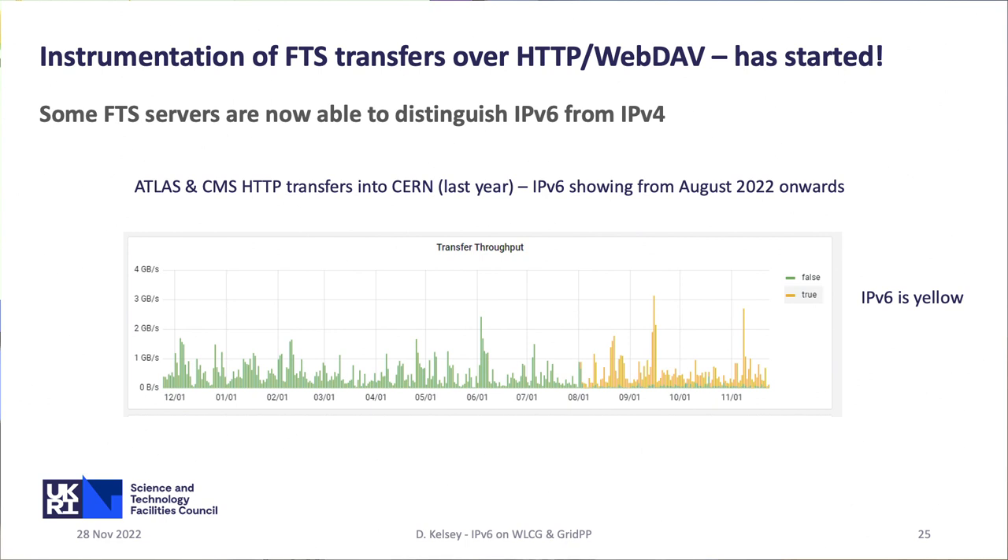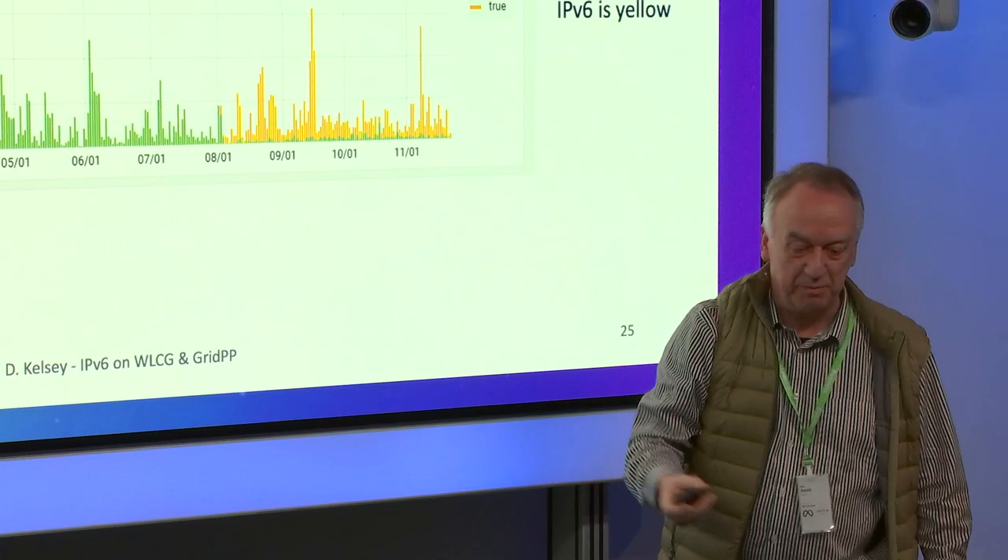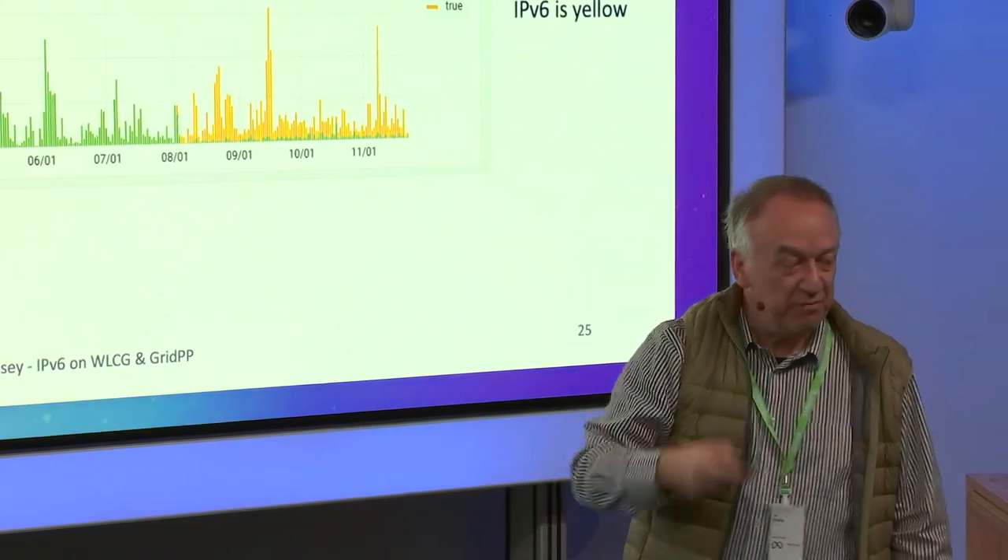Here's an example where the instrumentation was turned on in August of this year. Looking at the two large experiments — Atlas and CMS — transferring data into CERN over a year, you see that it appears to be all IPv4 up until that point. But now that the monitoring instrumentation is properly done, you're seeing that actually large fractions of it are on IPv6. So we have to fix the monitoring.